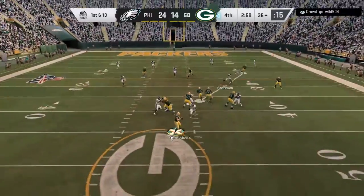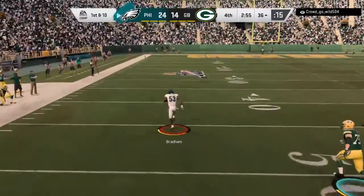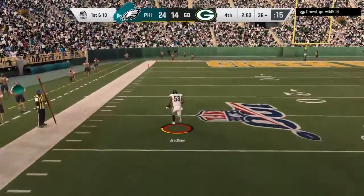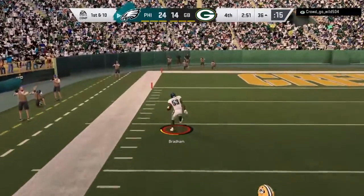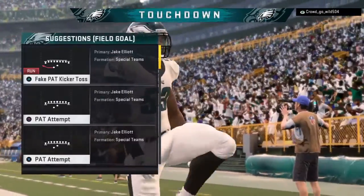On play action, Rodgers — and this is intercepted, and that should do it. Picked off by the linebacker, Nigel Bradham. 30, 10, 5, and he'll score. Touchdown, Eagles.